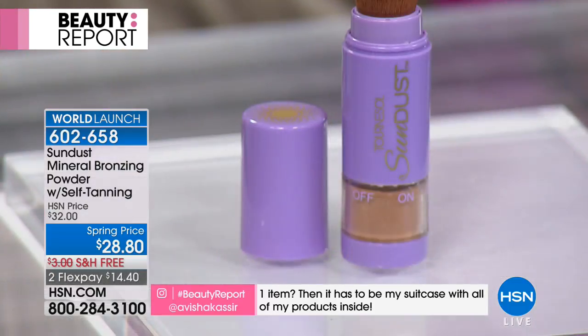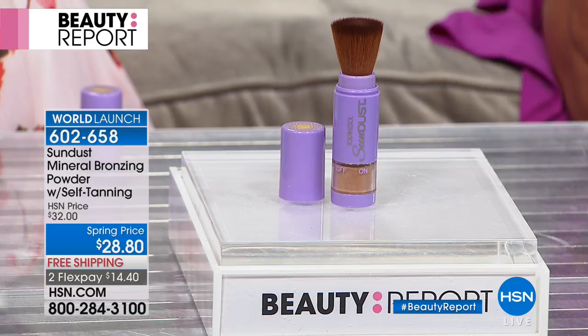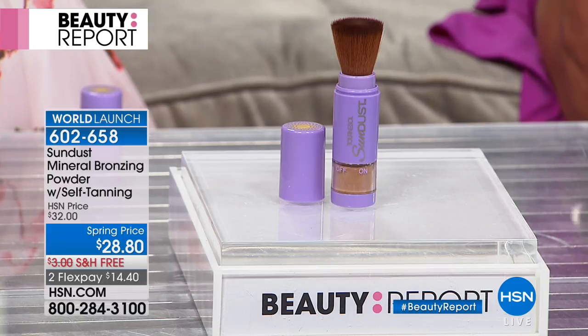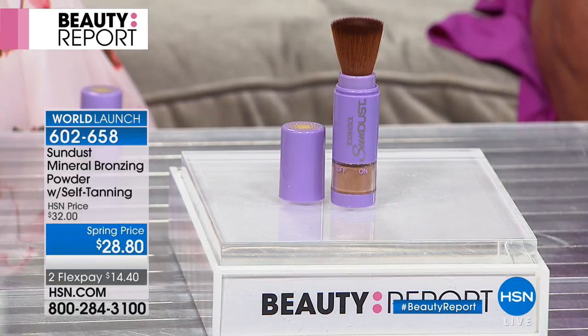For $14.40 — it's not a mousse, not a product you have to worry about streaking, there's no weird smell. It's done in a mineral base. You turn it on, bronze it up, get that instant glow, and then it gives you a nice long-term tan. It's made with all-natural minerals, plus grape seed extract, aloe, and sunflower seed oil — wonderful luxurious ingredients. It also says on and off right on it, so it's not going to make any mess inside your handbag. The tan continues to develop over time. There's a ton of product in there — I've had mine for two months and have not run out yet. It delivers a very nice natural-looking tan.